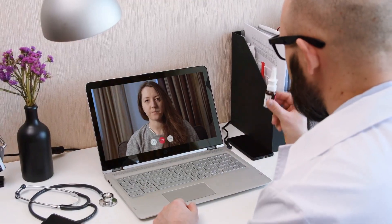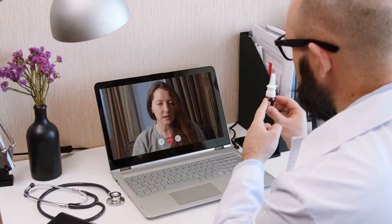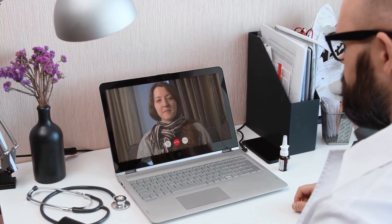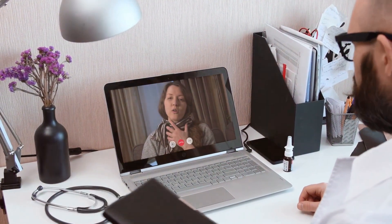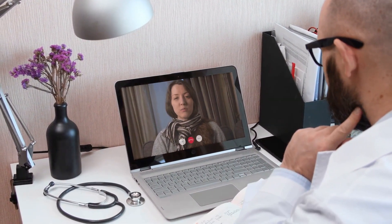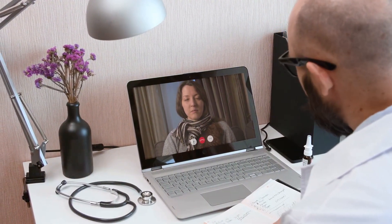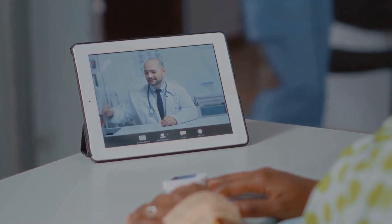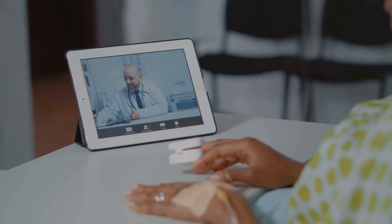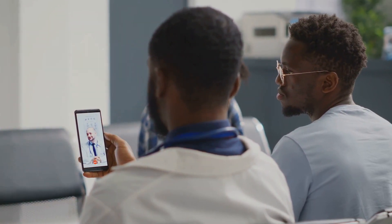Healthcare at your fingertips sounds impossible? Not anymore. Welcome to the era of telemedicine, a technological revolution that's breaking down barriers to healthcare access, making it possible for everyone everywhere to receive medical attention when needed. In simple terms, it's the use of technology to deliver healthcare services at a distance. Imagine living in a remote community, miles away from the nearest clinic or hospital. In the past, getting medical care would mean long, arduous journeys, sometimes in harsh weather conditions. But with telemedicine, those days are over. Now you can consult with a healthcare professional right from your living room.